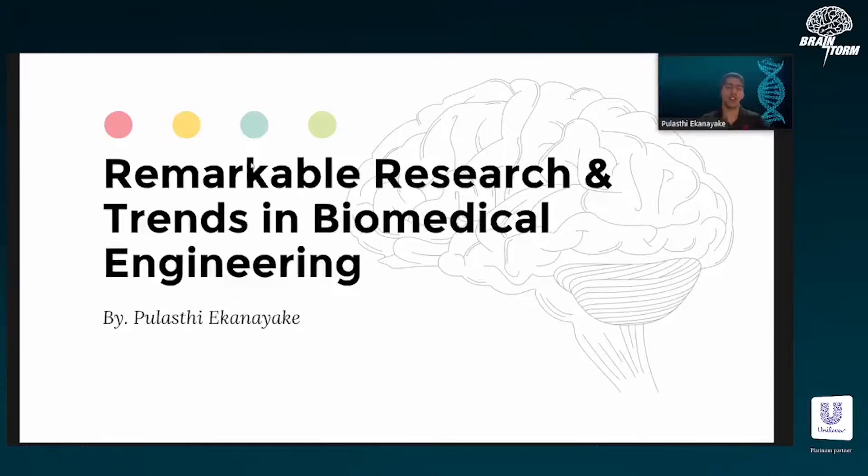The remarkable research and trends in biomedical engineering. Biomedical engineering is a very vast field and there's a constant stream of innovations coming out, particularly because of the pandemic. The pandemic pointed out the shortcomings in the current healthcare system and there has been a lot of innovations following that to fill in the gaps, as well as a lot of research following those innovations.